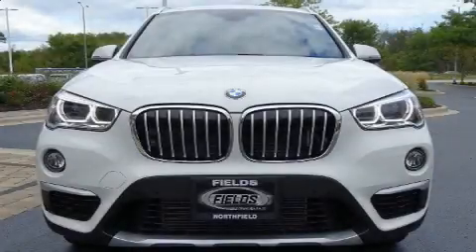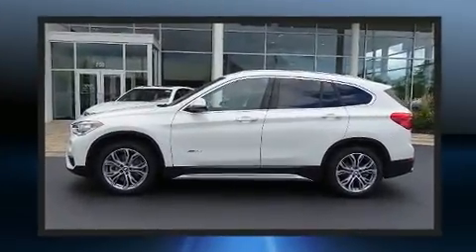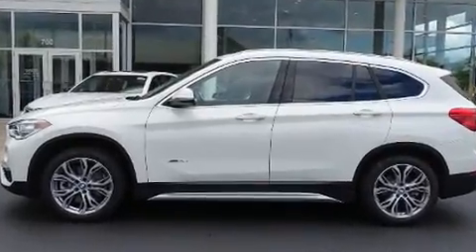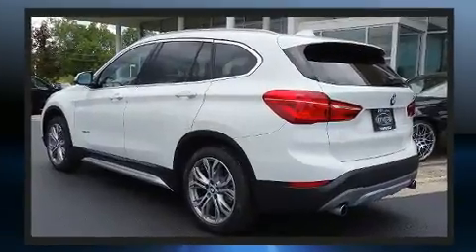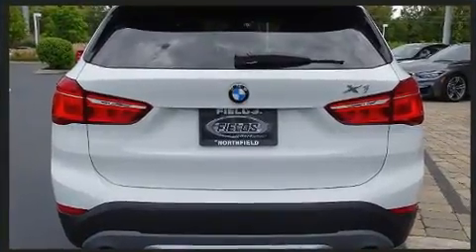Here's a great deal on a 2017 BMW X1 with fewer than 5,000 miles on the odometer. This model delivers an exhilarating ride without compromising ultimate luxury. It features an automatic transmission, all-wheel drive, and a two-liter four-cylinder engine.